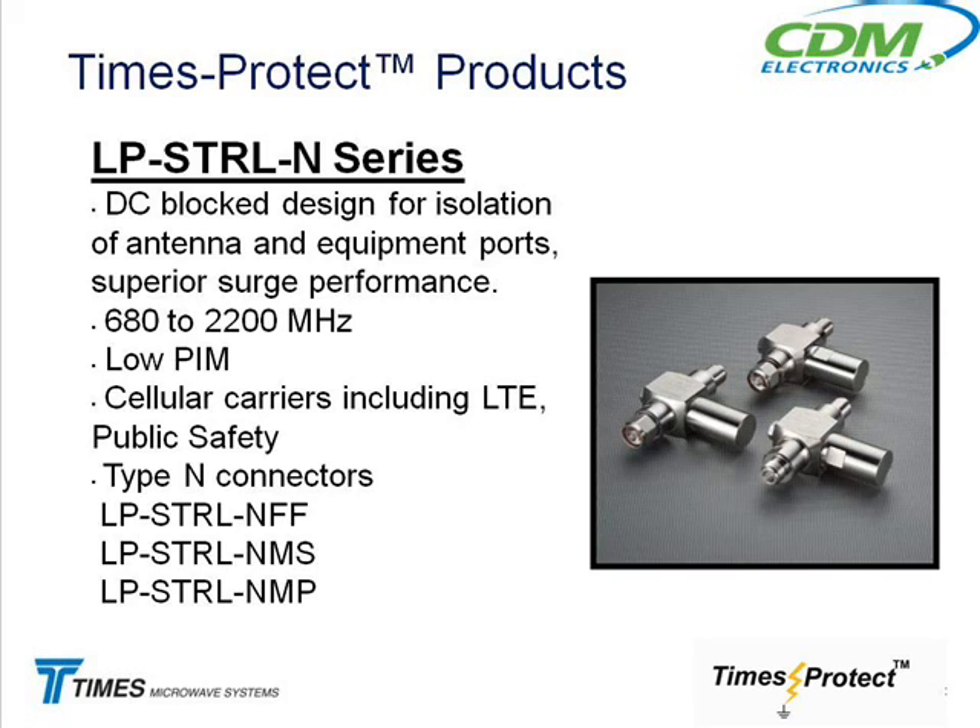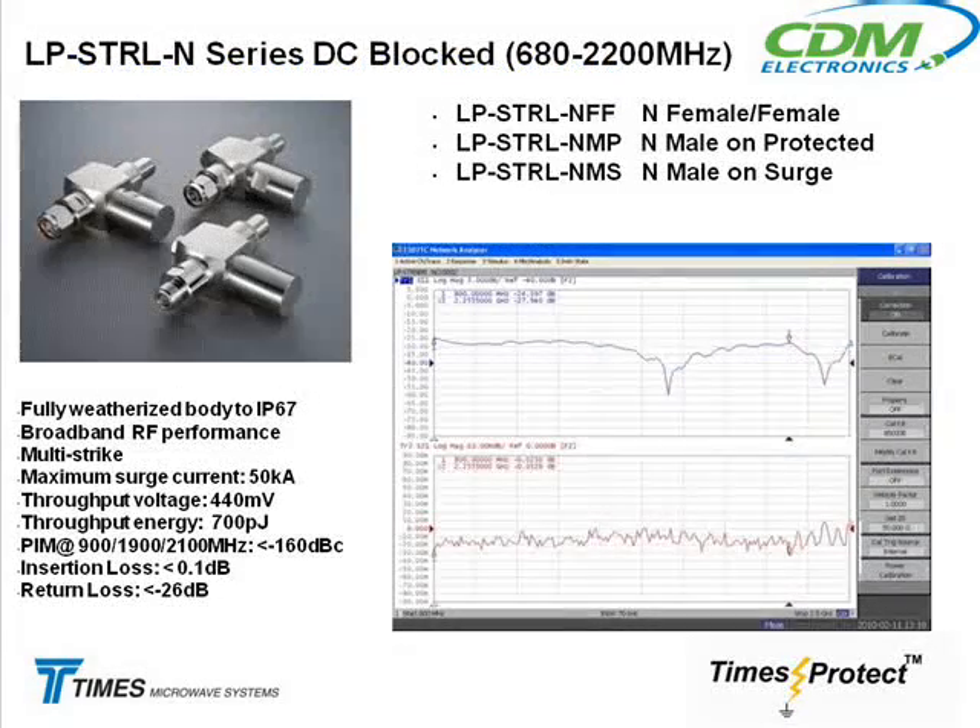LTE — long-term evolution — is what the cellular carriers are moving to as a different technology scheme. There's also a new public safety band at 700 megahertz. This is a very good product for that, with very low PIM performance. When you hear PIM mentioned, you've got some really good products now: the smooth wall cable, a good low-PIM connector, a lightning protector, and PIM test cables. So when they mention PIM, you've got three things you can talk to them about.